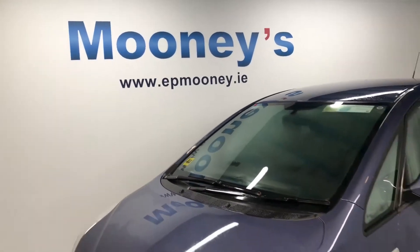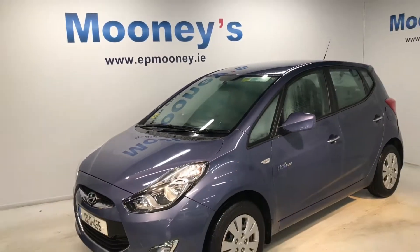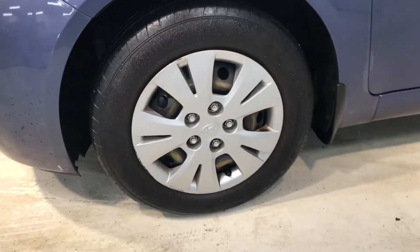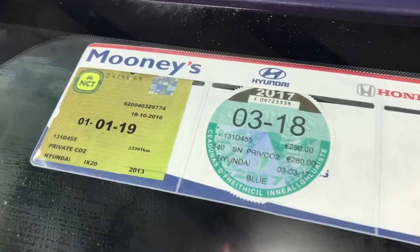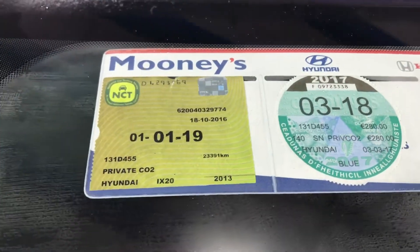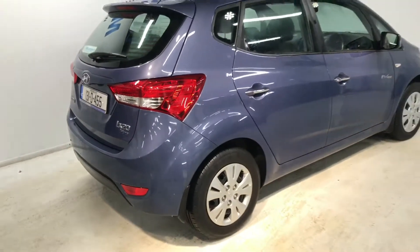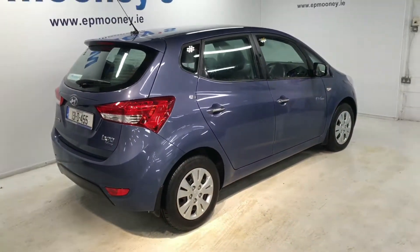Welcome to Mooney's Garage here on the Long Mile Road. Today we just like to briefly show you around this 2013 Hyundai iX20 that's just arrived to us here in stock. The road tax is only 280 euros per year on this 1.4 litre petrol engine, and it has a fresh NCT until January 2019.